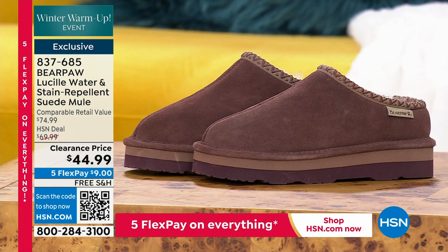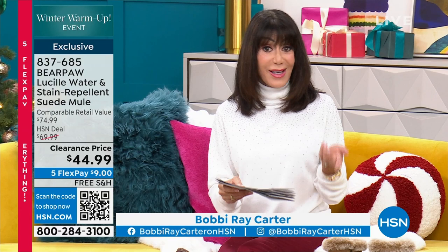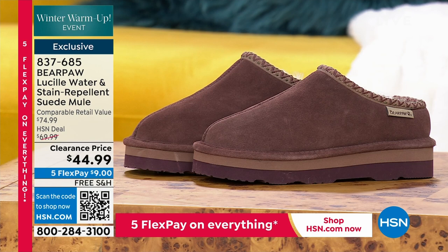Item number 837685. We have black, mushroom, indigo, hickory, and fig — fig is the most limited. Sizes are 5 through 13, whole sizes only. If you're a half size, go up to the next full size. Medium width and wide width available. Both items are coming up right around the corner.